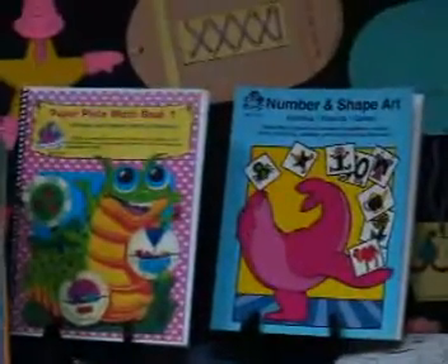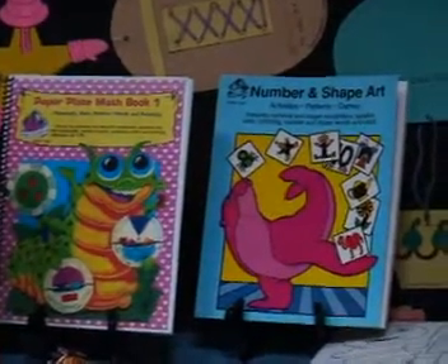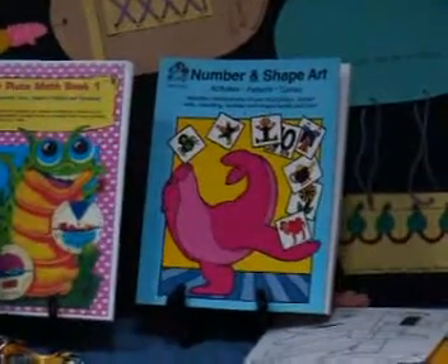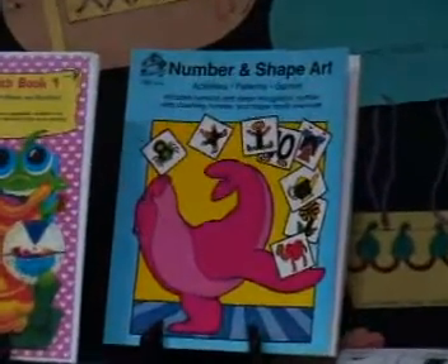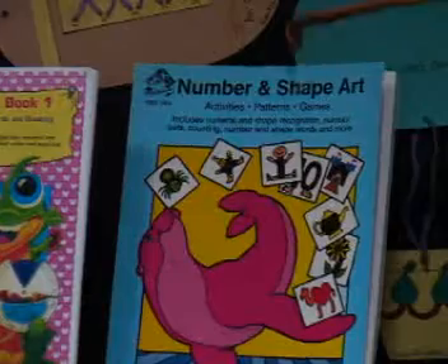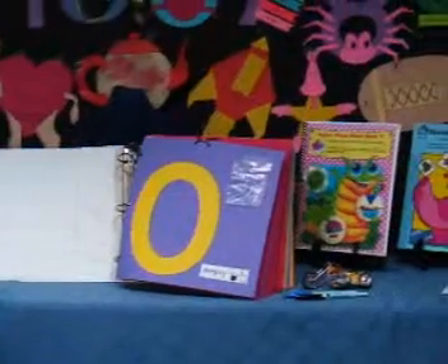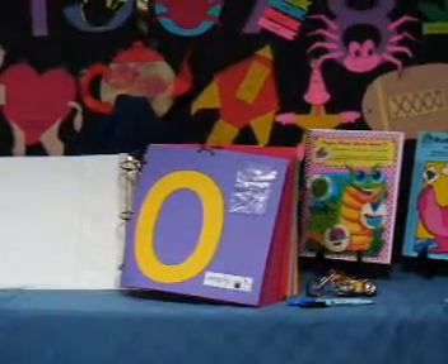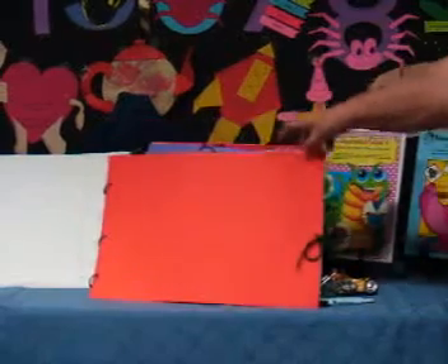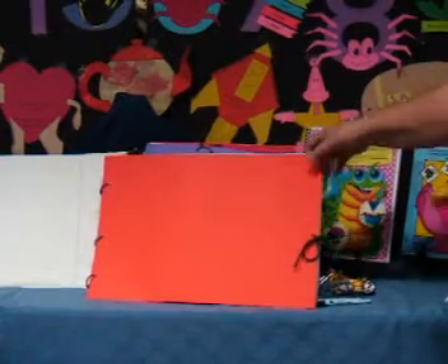The two main resources for these activities are patterns from two books published by Wendy's Book Works, available at wendysbookworks.com. They are Number and Shape Art and Paper Plate Math 1. I am using scrapbook size pages in a binder for demonstration. Teachers on a tighter budget can use construction paper held together with rings and tied to clothes. These can be stored in the child's cubby.